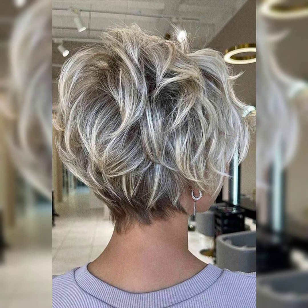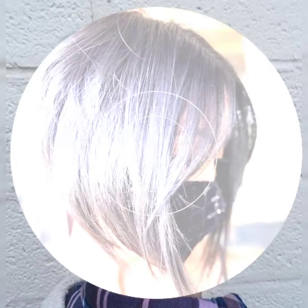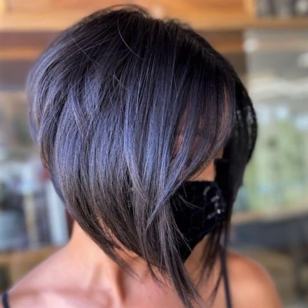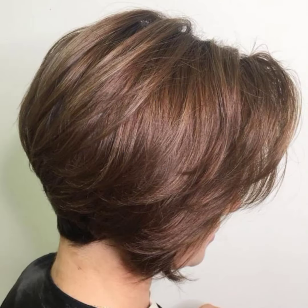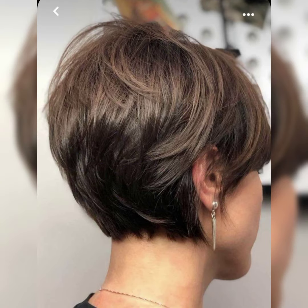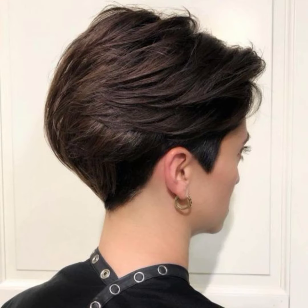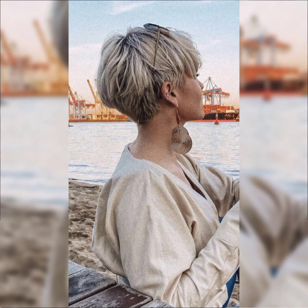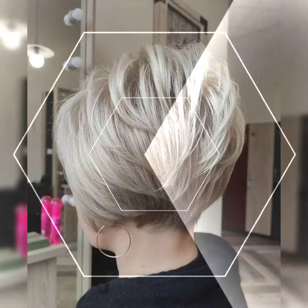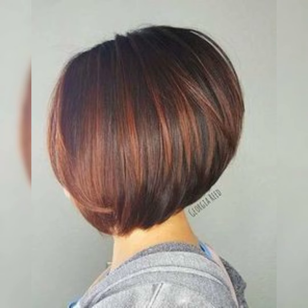Let's talk about the pixie choppy haircut. The pixie choppy haircut is such a cool and edgy style. It is a combination of the pixie cut and a bob with choppy layers, adding texture and movement. This haircut can be customized to suit your face shape. It's a great option if you want a shorter length but still looking awesome and street-ready. The choppy layers give it a modern and trendy look. If you are considering this haircut, I am showing you it will look fabulous on you.